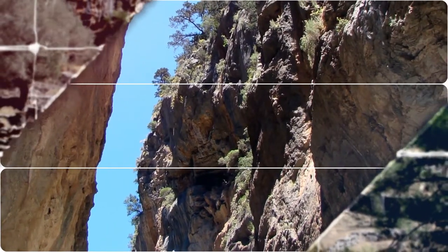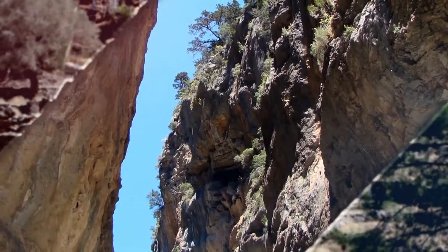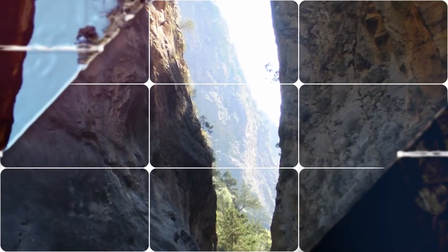The most famous part of the gorge is the stretch known as the Gates, where the sides of the gorge close in to a width of only 4 meters and soar up to a height of almost 300 meters.